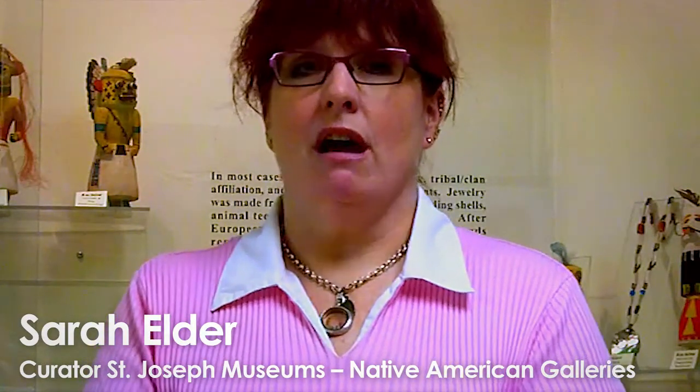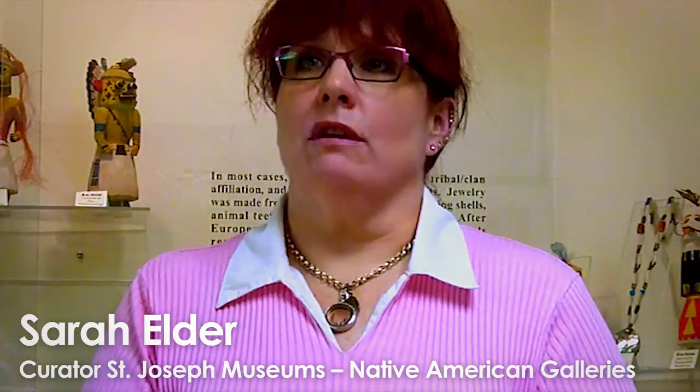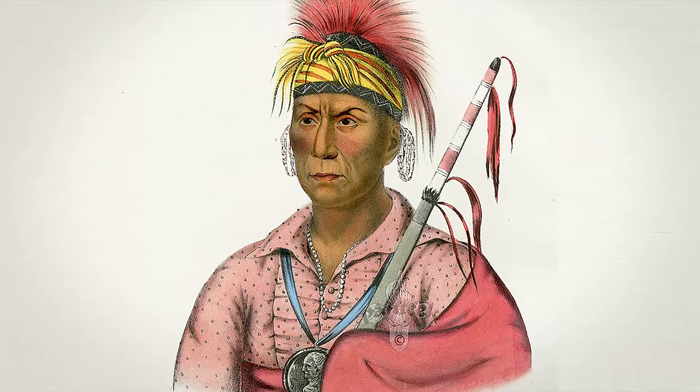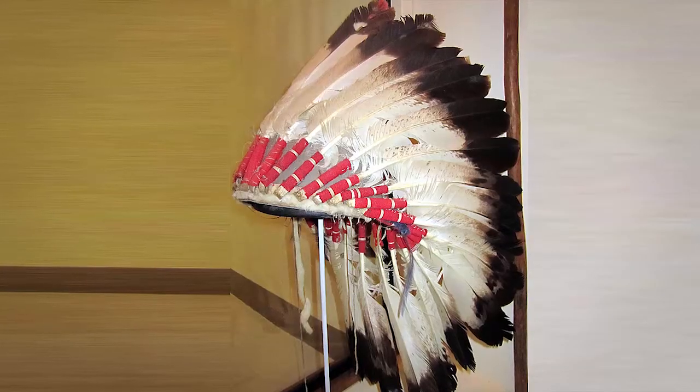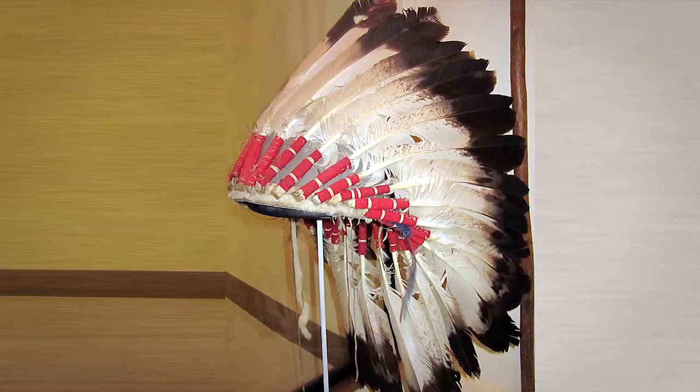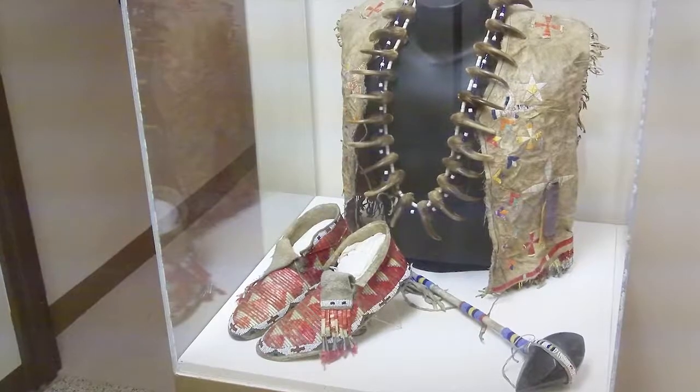There are lithographs made from portraits done in the 1820s and 30s of different chiefs of different nations, warriors, and sometimes their wives and children. Most of the originals burned in a fire at the Smithsonian, but unbeknownst to anyone, McKinney had another set secretly made before the fire. This museum has many of the lithograph copies.